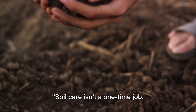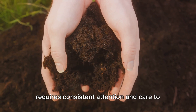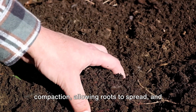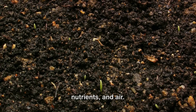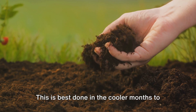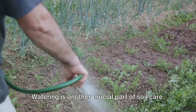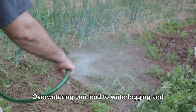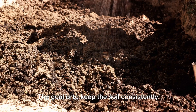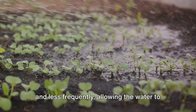Soil care isn't a one-time job, it's an ongoing commitment. Just as we humans need regular checkups and a balanced diet, our garden soil requires consistent attention and care to stay healthy. A key aspect of this is aeration. Regular aeration helps to reduce soil compaction, allowing roots to spread and facilitating the movement of water, nutrients, and air. You can aerate your garden soil by simply turning it over with a garden fork or spade. This is best done in the cooler months to avoid drying out the soil and harming beneficial microorganisms. Watering is another crucial part of soil care — the trick is to strike a balance, as over-watering can lead to waterlogging and root rot, while under-watering can leave your plants gasping for moisture. The goal is to keep the soil consistently moist but not waterlogged. A good rule of thumb is to water deeply and less frequently, allowing the water to reach the deeper root zones.